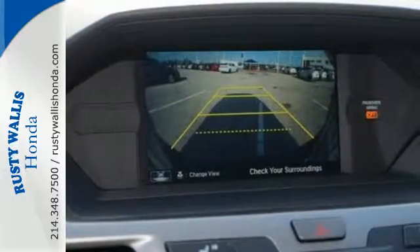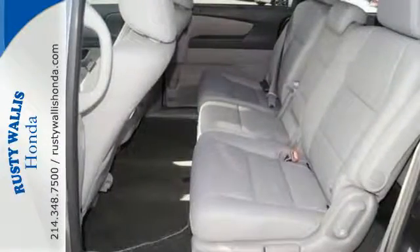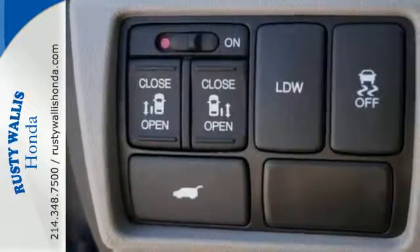With all that power comes the responsibility to keep your family safe, and this Honda has the ability to do it with a rear-view camera, multiple airbags, and vehicle stability assist with traction control.